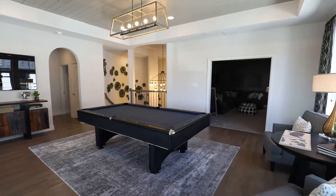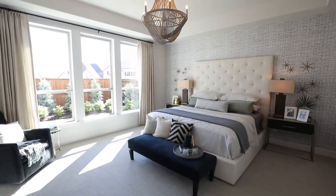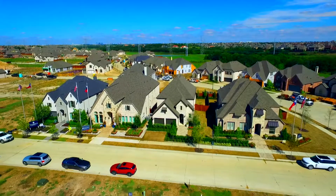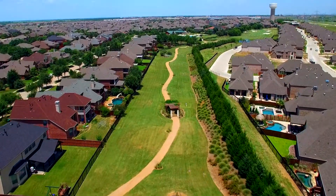Live here, play here, thrive here. Castle Hills Southwest is where lifestyle and luxury come together in a special way. Stop by and take a look for yourself.